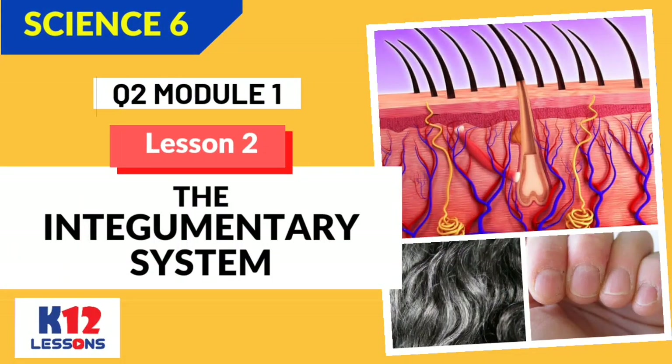Science 6, Quarter 2, Module 1 Lesson 2: The Integumentary System.